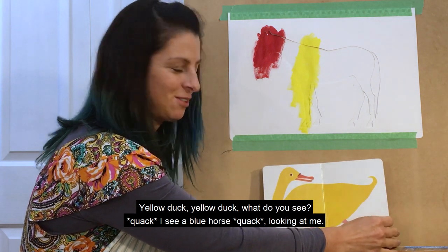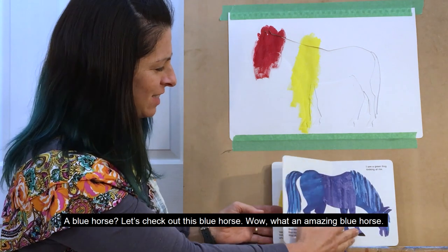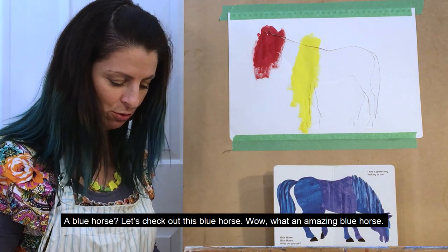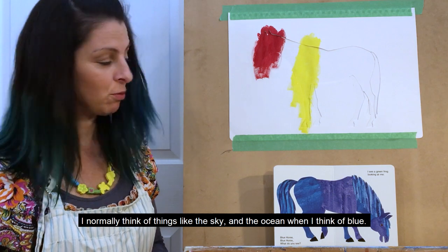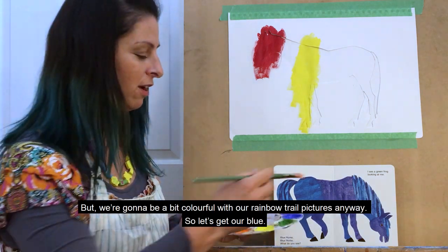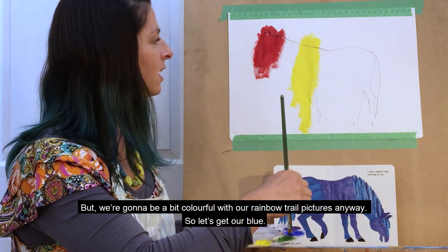I see a blue horse looking at me. A blue horse? Let's check out this blue horse. Wow, what an amazing blue horse! I normally think of things like the sky and the ocean when I think of blue. But we're going to be a bit colourful with our rainbow trail pictures anyway, so let's get our blue.